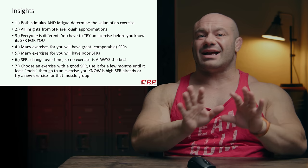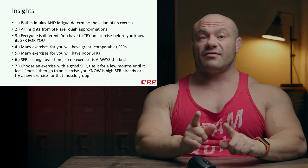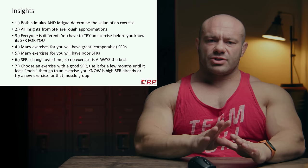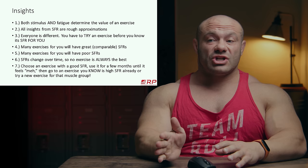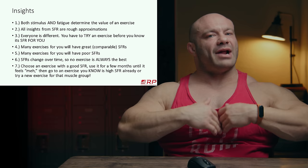Point seven: choose an exercise with a good SFR — or just choose one and evaluate what the SFR is. If it's good, keep it. Use it for a few months until it feels stale. Then either switch to another exercise you know has a higher SFR, or try something new you're willing to bet is better than mediocre. Finish your mesocycle, deload, switch exercises — and that's how you choose the best exercise for you.